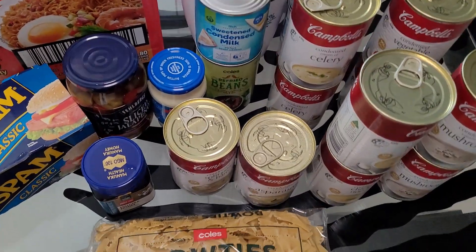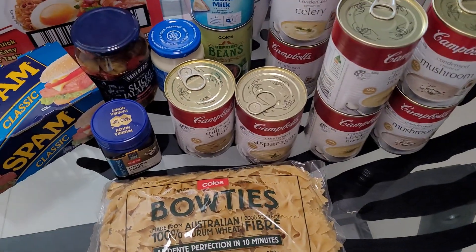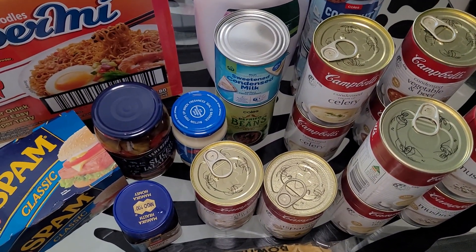Hey guys, welcome back to my channel. Today I've got one of your favorite videos, which is the stockpile haul. I'll go through the items with you today — make sure you watch till the end because there are a few bargains that I'll go through with you guys.